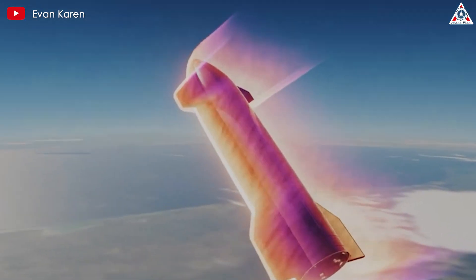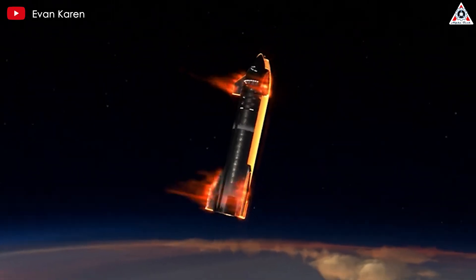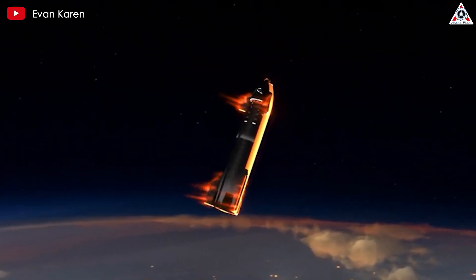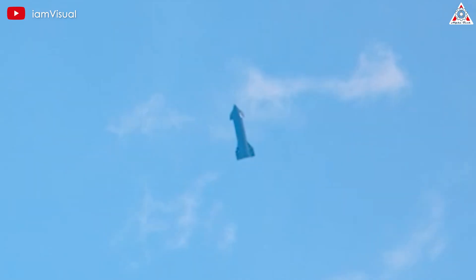At its melting point, stainless steel can radiate heat 22 times faster than aluminum at its melting point. This efficient radiation helps to dissipate the intense heat generated during re-entry, preventing excessive thermal buildup on the spacecraft's surface.